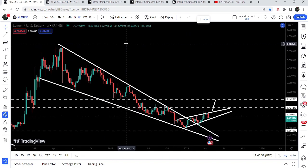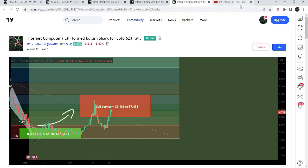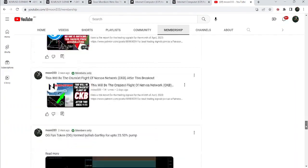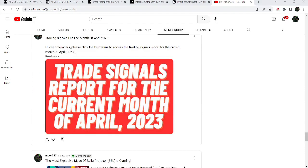The final target for the huge breakout from the falling wedge pattern — since we have already broken out the resistance at the top of the wedge — is approximately between 80 cents to one dollar. That was the update. I hope you liked the analysis; do hit the like button and subscribe to the channel. For more trading signals, join me as a YouTube or Patreon member. Take care, goodbye.